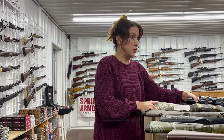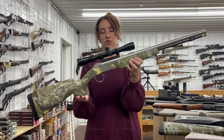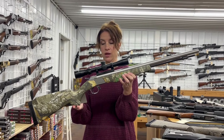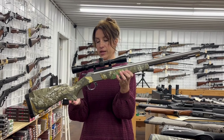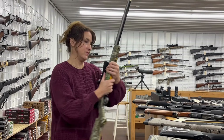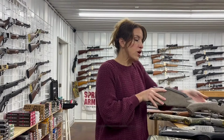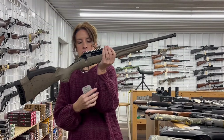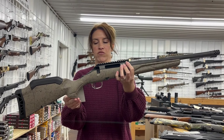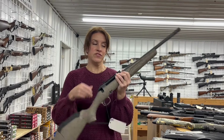Now on to the new guns. We have a muzzleloader — it's a CVA Wolf V2, 50 caliber, 24 inch barrel, with a 3-to-9 by 32 scope and soft case, for $415. We have a Ruger American Gen 2 in 350 Legend, bolt action, 16.4 inch threaded barrel, five plus one rounds, for $578.